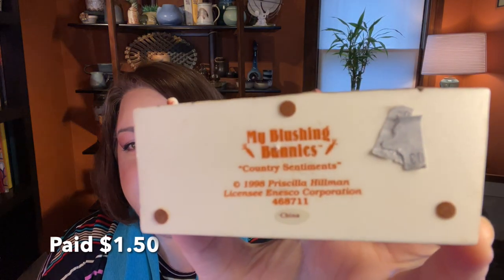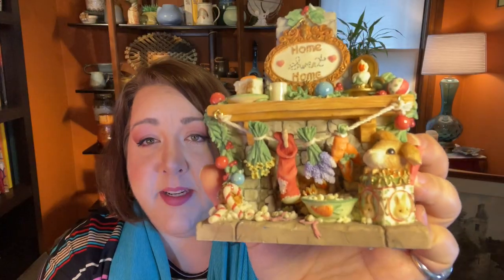At first I thought this was a nice Easter piece, but on closer inspection it's actually a Christmas piece. This is a My Blushing Bunnies Country Sentiments piece — it was made in 1998, it's a Priscilla Hillman piece, and these are licensed by Enesco. These are pretty collectible still, and this one is very cute with its little hanging pieces by the fire and great details.